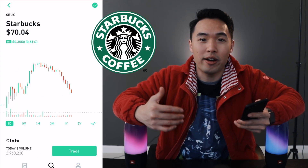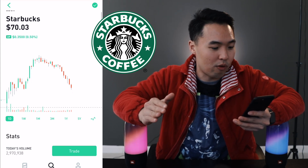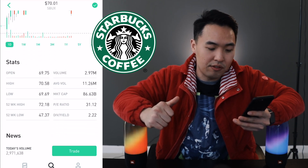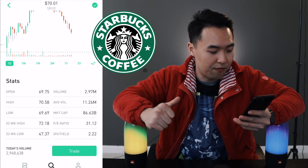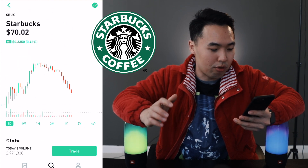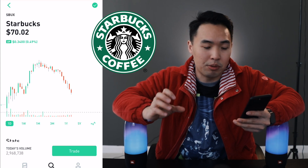This week I'll be investing in more dividend stocks. Starbucks is a blue chip stock and it is also a dividend stock. Right now Starbucks is $70. If we look down here you can see the dividend yield is 2.22%. The 52-week high is $72 and the 52-week low is $47, so it is quite pricey at the moment. I'm going to dollar-cost average my way into Starbucks because it's a long-term play for me.